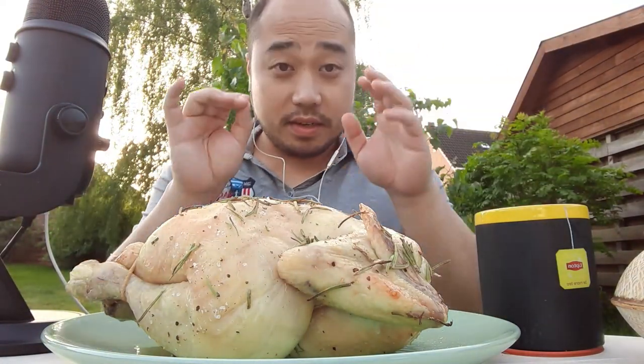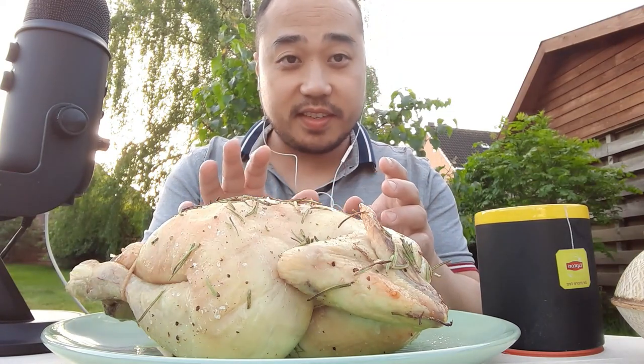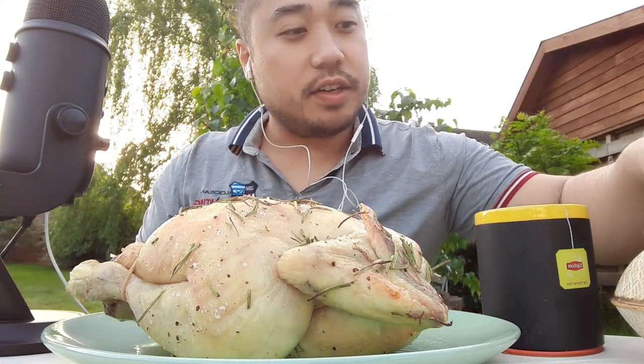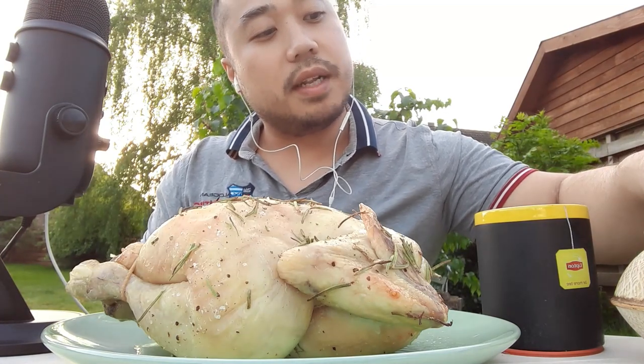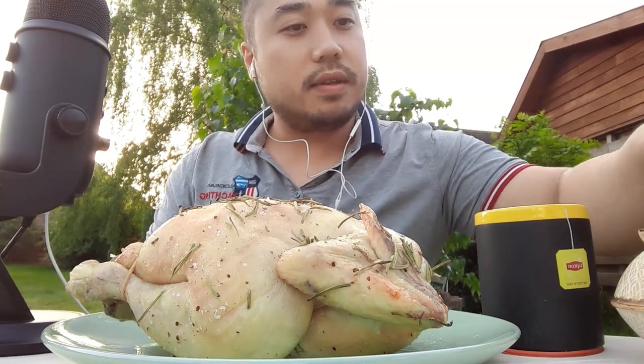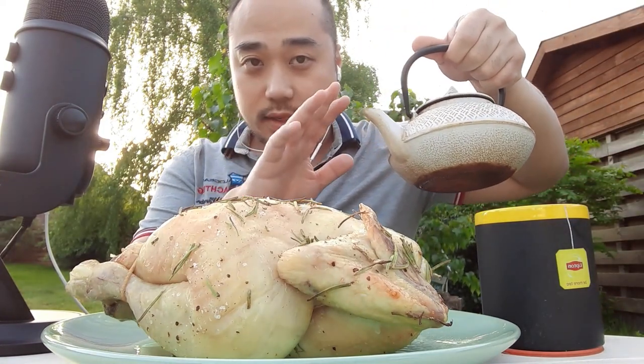Hello people, Bubble Whispers here. Today I'm eating a whole grilled chicken. As you can see, this is very, very tasty. I also have fresh lemon tea from the garden — I plucked some lemon leaves for the taste. See, I also have the teapot with me.